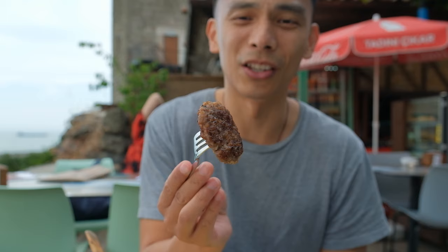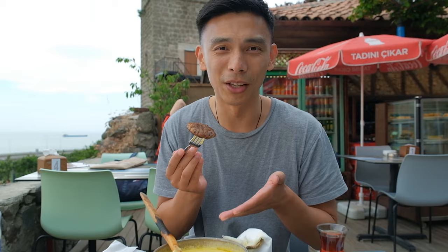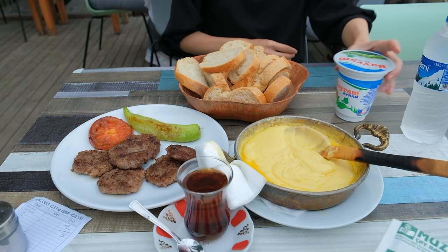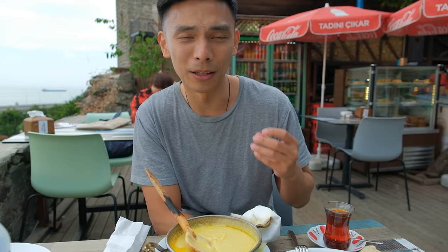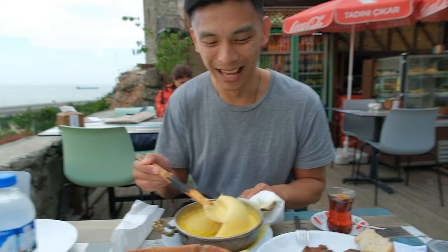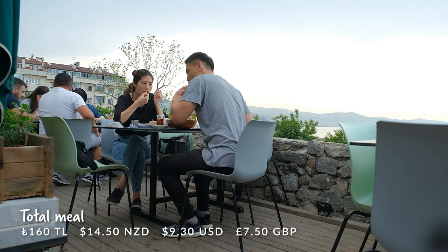I've also got a kofta here, which looks fantastic as well — I kind of want to just dip it in my cheese. The Trabzon kofta is delicious. Every single time we've had kofta here in Turkey it has been incredible. The meat just tastes so fresh and prominent — love the flavours. But I really do want to get back into my cheese. This must be the star. This is incredible, you have to try this.